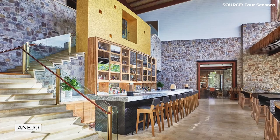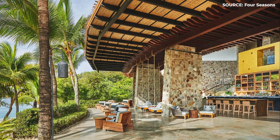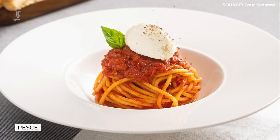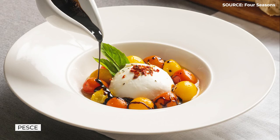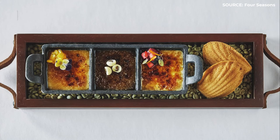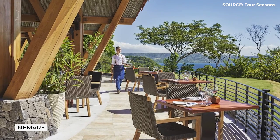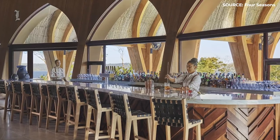Aejo, which serves sushi, tapas, shared plates, and breakfast to go, is another informal all-day dining choice. Italian and seafood dishes are served for dinner at Pesce, with views of the Pacific Ocean from an outdoor dining area. A classy steakhouse with views of the golf course and the beach, called Nemare, offers lunch and dinner hours.